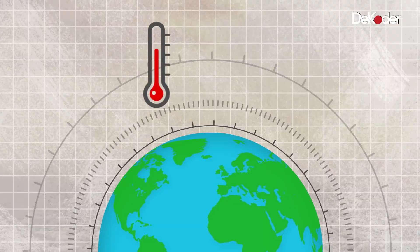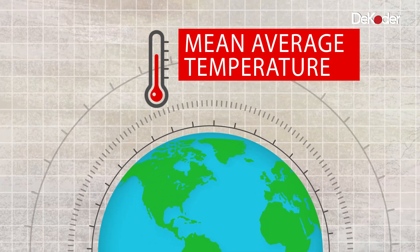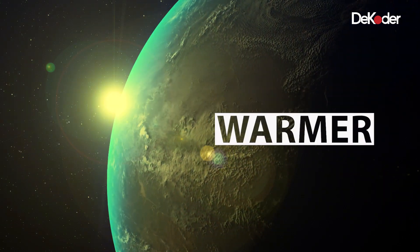Now before we go further, let's clarify what we mean by global warming, or now what we call climate change. When we say temperatures have risen, we are talking about the mean average temperature rise. This means parts of the world could be cooling while other parts of the world could be getting hotter, but the mean average shows a rise because the world does not cool or warm uniformly — so it's actually getting warmer.